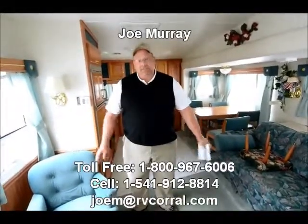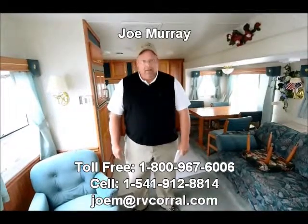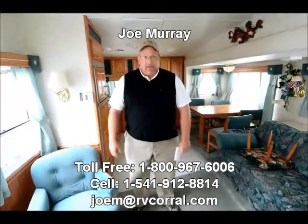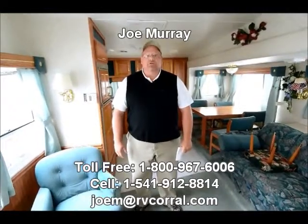So that's the unit. Again, it's a 1998 Sunnybrook, 27 foot with a slide out — the cleanest, nicest fifth wheel you'll find. Call me, I'll get you the details and the price. Joe Murray, RV Corral. I'm the consignment manager, so even if you've got something you want to sell, I'd be happy to help you. 541-912-8814.